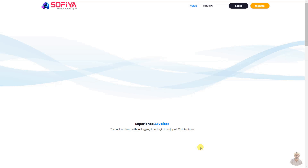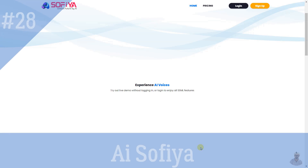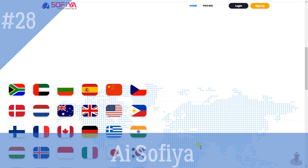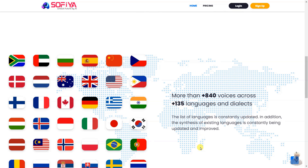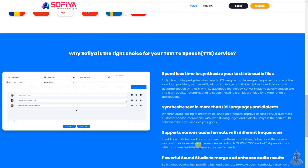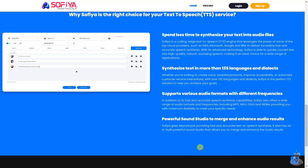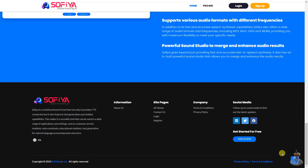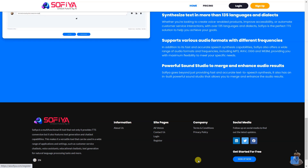AI Sophia is an AI-powered text-to-speech converter that can quickly and accurately synthesize text into natural-sounding speech in over 135 languages and dialects. It supports multiple audio formats and frequencies and has a powerful sound studio to merge and enhance audio results. It is a versatile tool that can be used for customer service chatbots, voice assistants, educational chatbots, and natural language processing tasks.